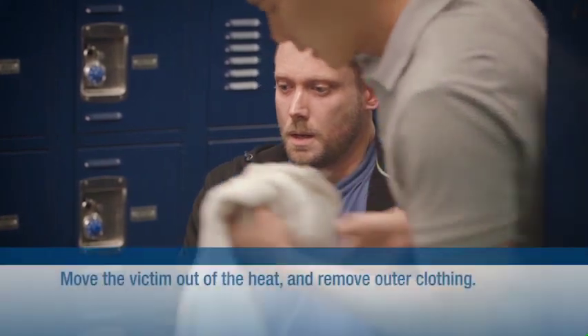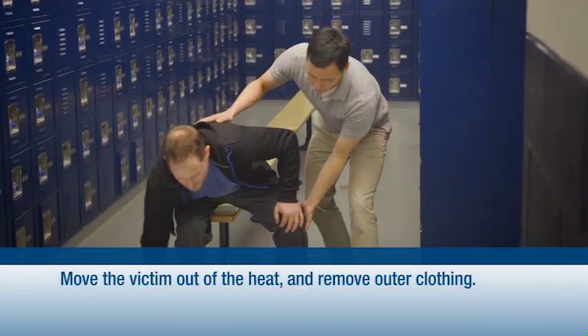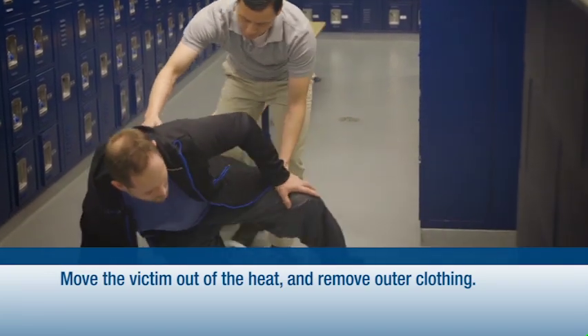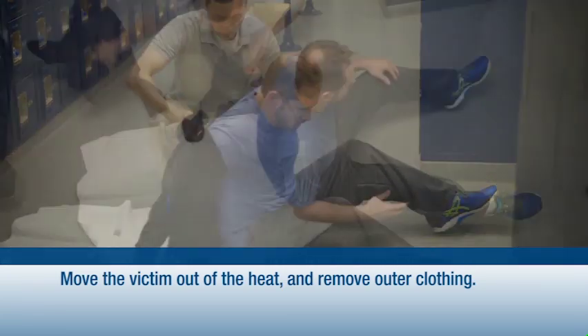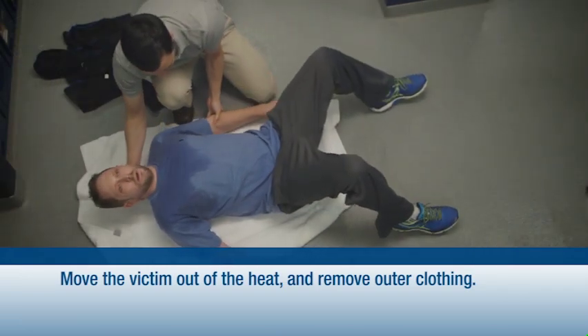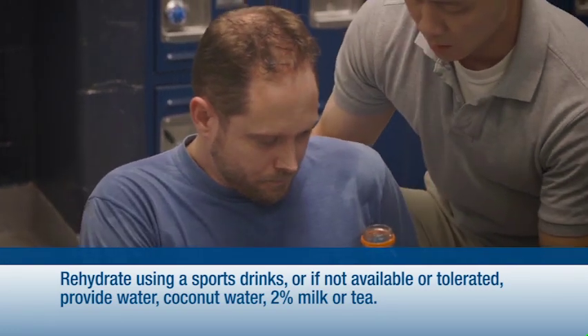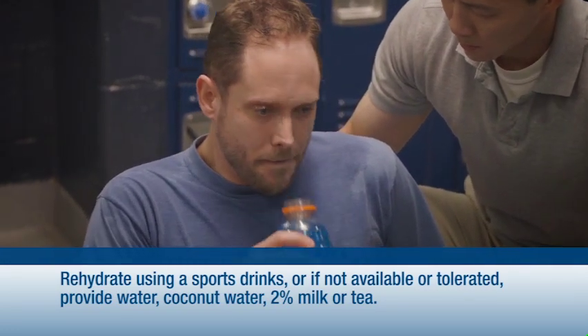To treat heat exhaustion, first move the victim out of the heat, lay them down in a cool place, and loosen or remove outer clothing. Next, give the victim a carbohydrate electrolyte drink, such as a sports drink, to promote rehydration.